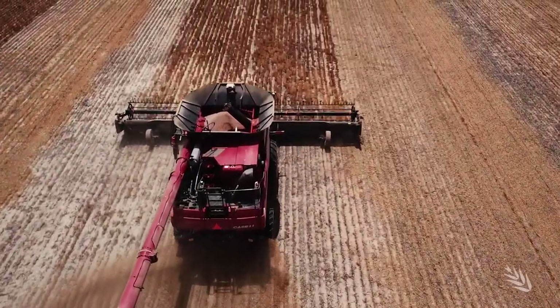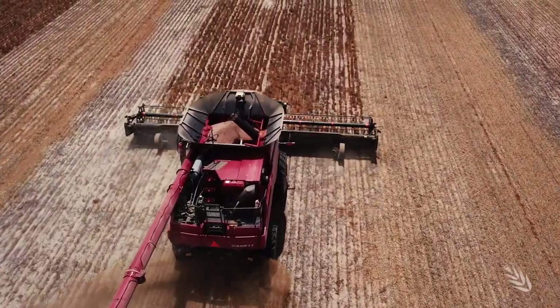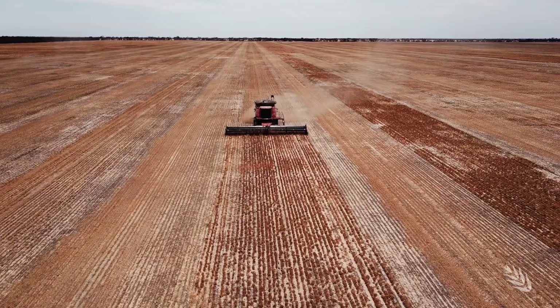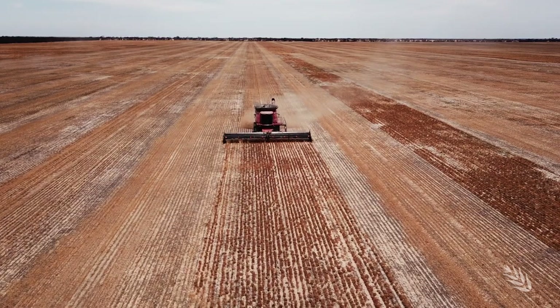One of the critical things with growing lentils and peas is setting your paddock up properly to start with. In years gone by we've tracked chain paddocks to clean up a lot of the stumps, and then rolling it straight behind the seeder, which most people that grow peas do, and you do the same with lentils.